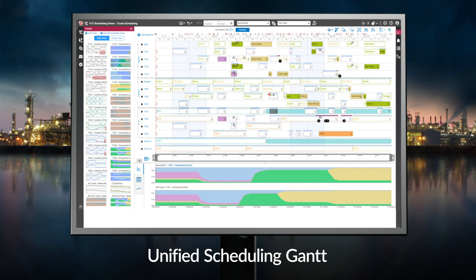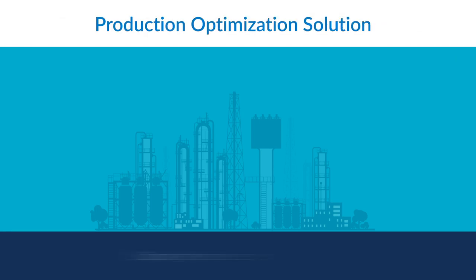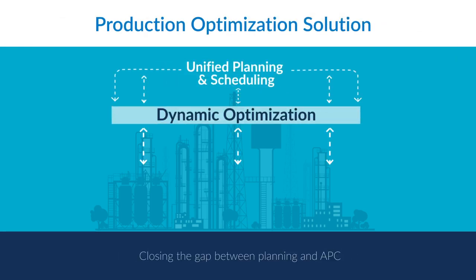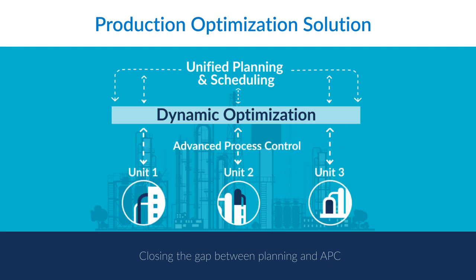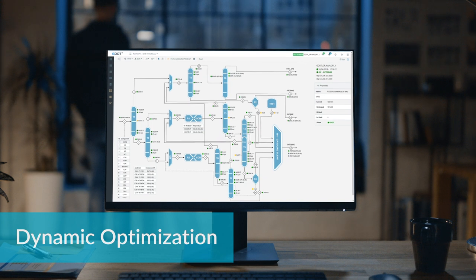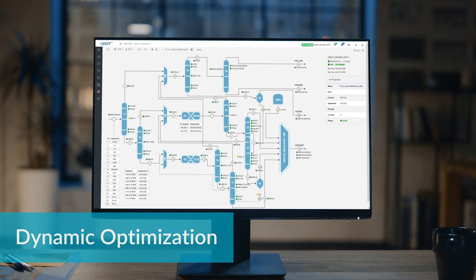You can now easily migrate your existing planning model to Aspen Unified with one click. In addition to planning and scheduling, Unified enables synergies with AspenTech's unique dynamic optimization technology, Aspen GDOT, to align plant operations with economic conditions, ensuring production is optimized in real time. Closed-loop optimization across multiple units reduces the gap between planning and operations and further increases margins.